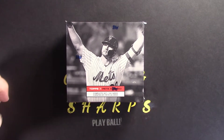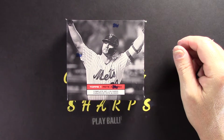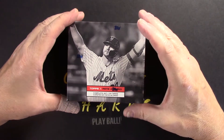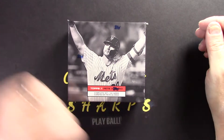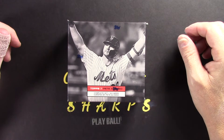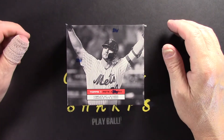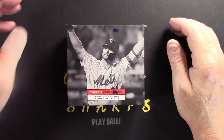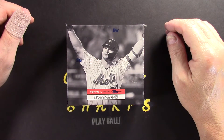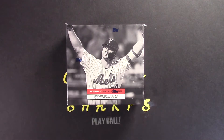You are looking at the Topps X Pete Alonso 2020 collaboration set. It took a while to get in — probably about a month and a half after the clock stopped on the ordering window. Welcome to Cards and Sharps — pull up a chair. I have two boxes, and the plan was to open just one. The odds of getting an auto are one in every two boxes, so hopefully between the two we get an auto.